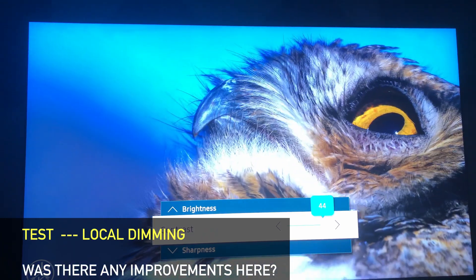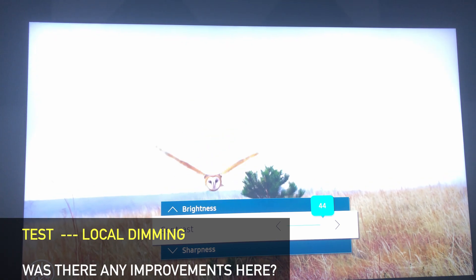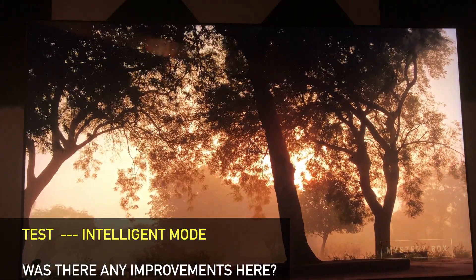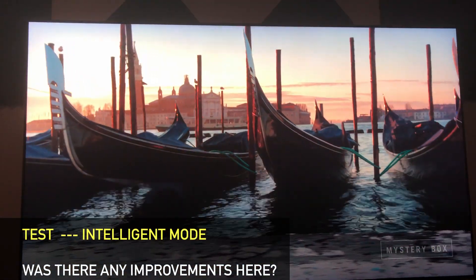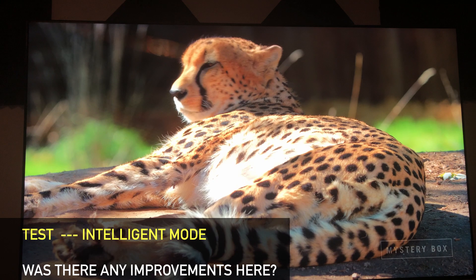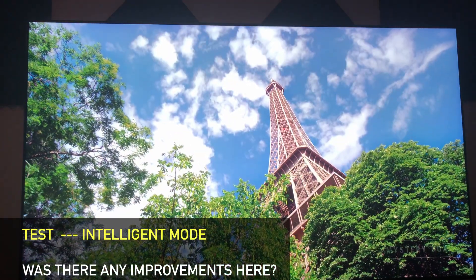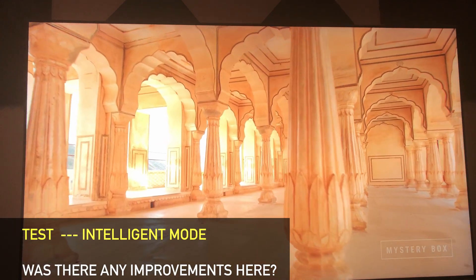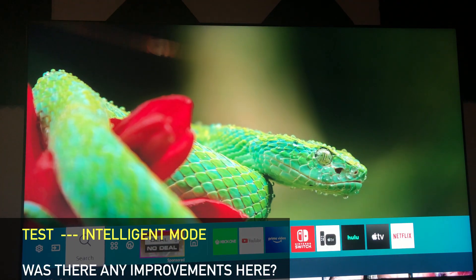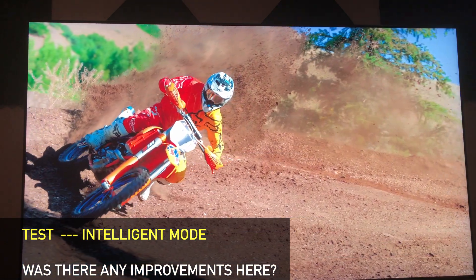Next, I tested local dimming on high, medium, and low in movie mode, and I can report there are no dramatic differences — nothing changed. After that I tested intelligent mode, and this is something I feel they did change. I think the algorithm has been updated as I saw better results than before. It's far from perfect, but I do think it's usable on SDR content. In HDR it still seems to oversaturate and over-sharpen a bit. Intelligent mode on SDR could be really good for somebody who doesn't feel comfortable manually setting up picture settings and has fluctuating ambient lighting — that's a good candidate for intelligent mode.